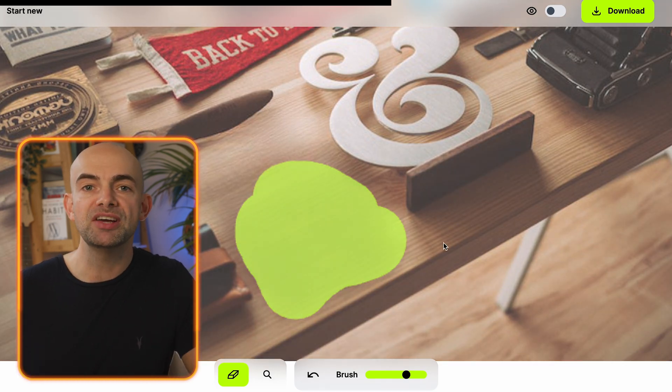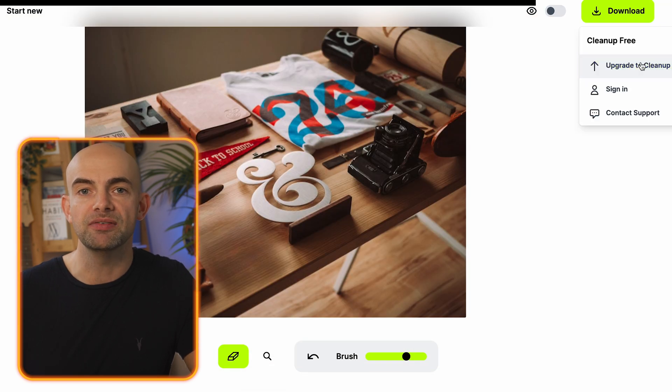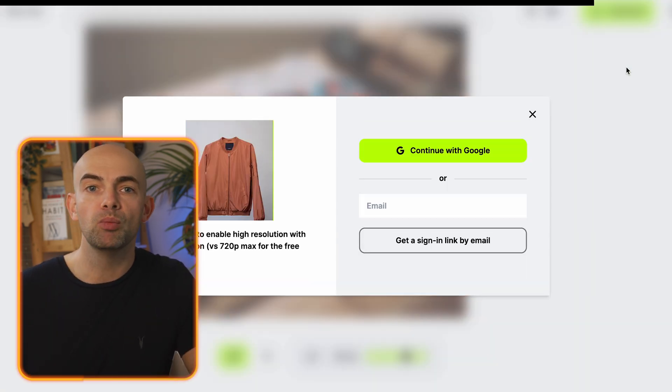The AI works by reconstructing what was behind the object in just one click, and it saved me tons of time when it comes to tweaking photos. Clean Up is free to try out, with the paid version including higher resolution image downloads.